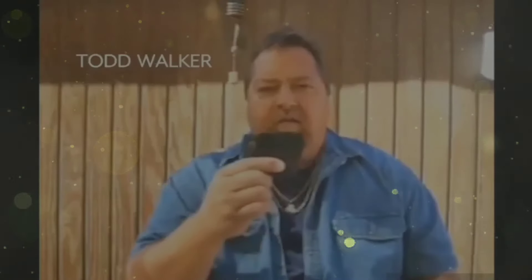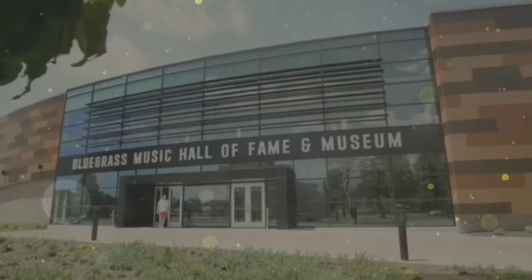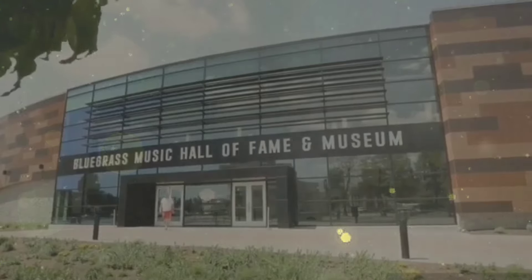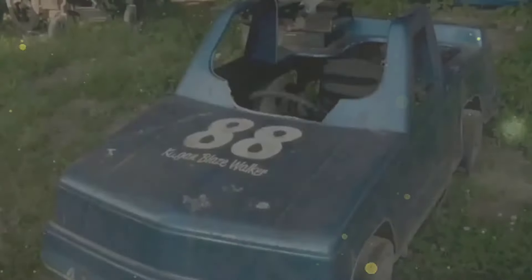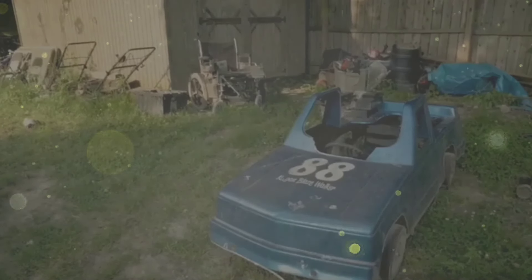Mr. Walker said that he found this object at a local thrift store. This right here is what I call the Urim and Thummim. I'm at the courthouse, this cute little pig here, checking out lots of the town's history. We're very, very close to the location of the Urim and Thummim — someone's gonna tell me how to pronounce that pretty soon.